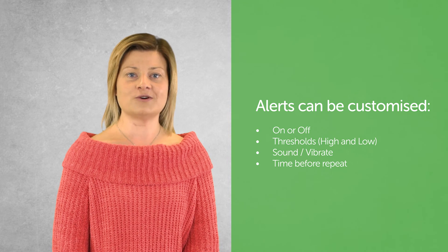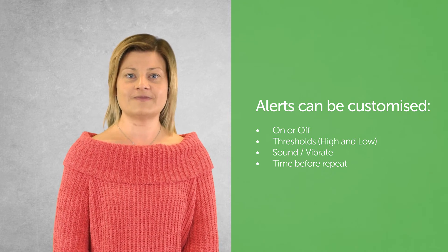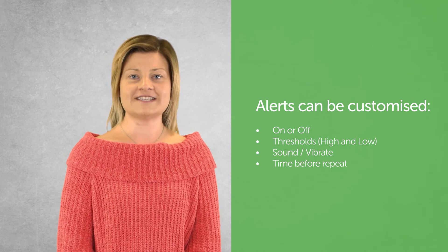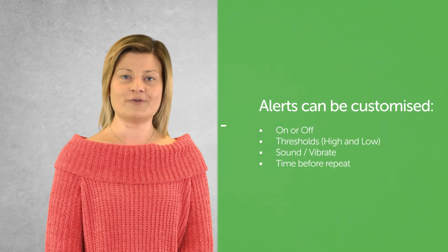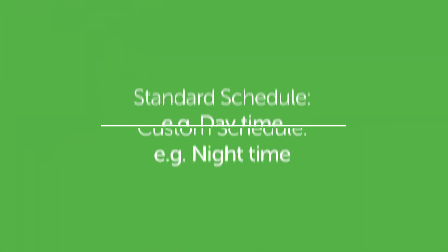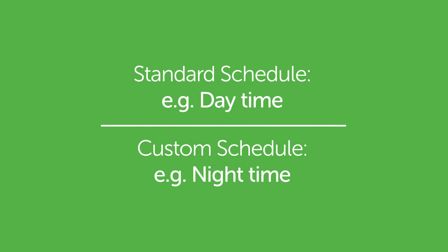With Dexcom you can customize your high and low thresholds to suit your needs. You can customize your alert sounds and also set how frequently you would like your alerts to repeat. The Dexcom G6 includes a new custom alert schedule so you can now have two different schedules and sets of alerts, making it easier than ever to personalize how you monitor your diabetes.